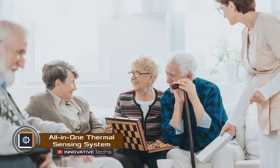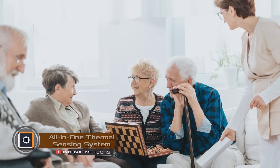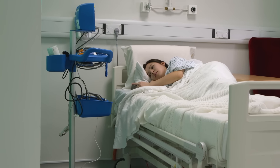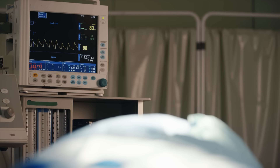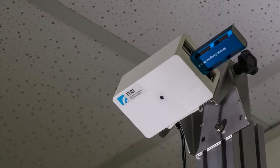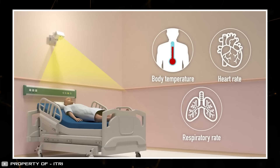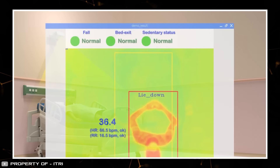Amid the COVID-19 epidemic, there is a pressing need for contactless, fast, and accurate body temperature measurement, which has become particularly relevant for medical institutions. A solution has been found: an AI-based thermal sensing control system capable of remotely measuring body temperature, heart rate, and breathing rate for multiple subjects simultaneously.